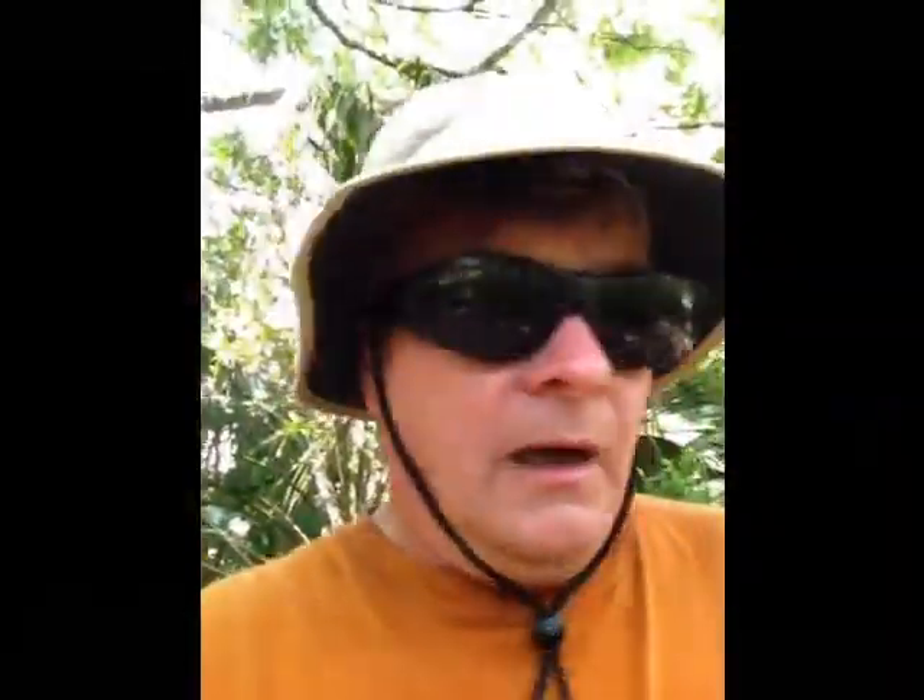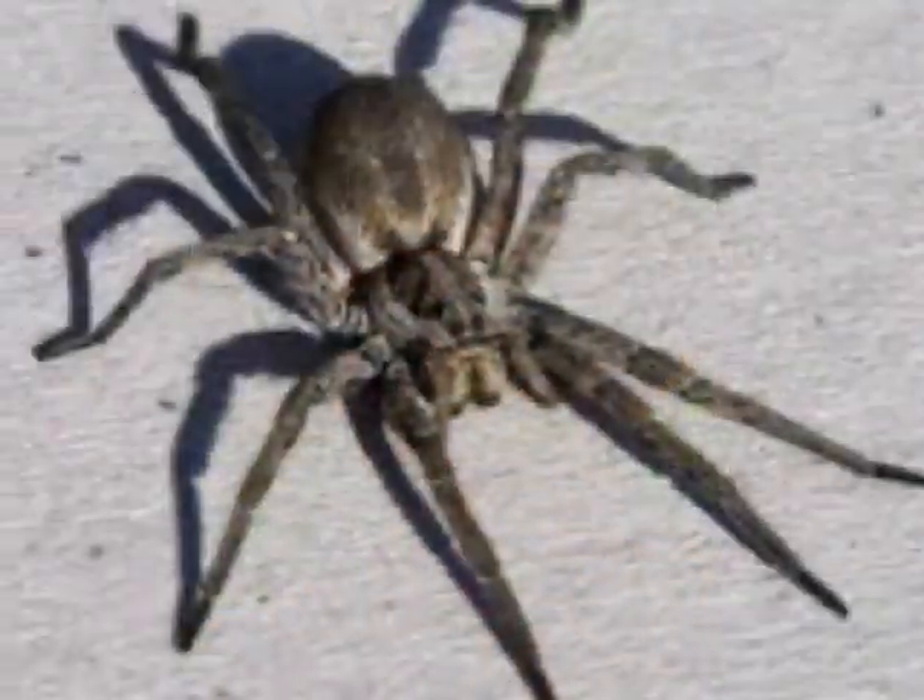That was interesting. I ended up at the bottom of the gopher tortoise's burrow and found several things. I found a rattlesnake, a spider, some other miscellaneous insects, and of course I found a gopher tortoise. He wasn't very happy — kind of caught him by surprise.